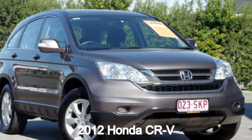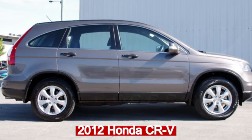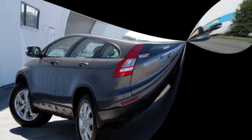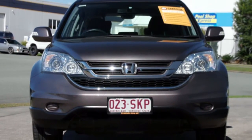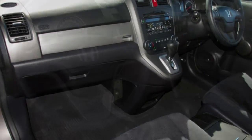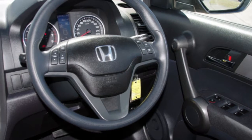You'll simply love this 2012 Honda CR-V. This CR-V has a reliable 2.4-litre engine. It responds smoothly to its 5-speed automatic transmission. The attractive grey exterior is complemented by its stylish interior.